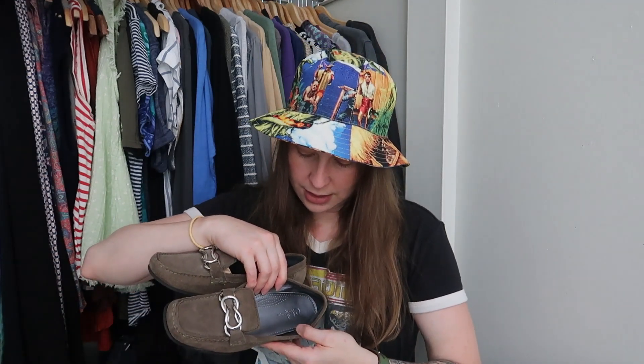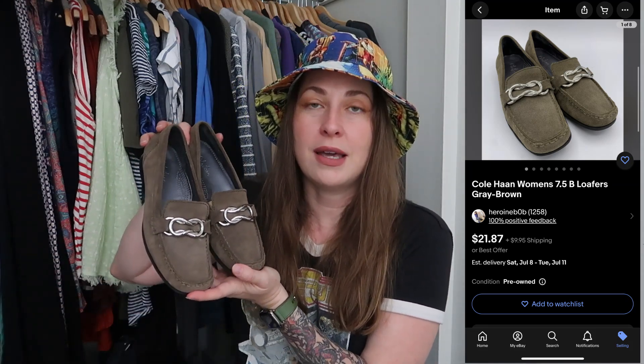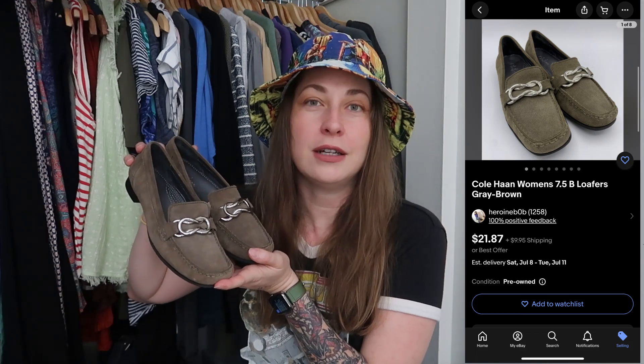I've talked about how it's rare for me to pick up Cole Haans — they have to be interesting or an amazing shape. These fit both marks. The bottoms look like they've never been worn. These are a pair of women's Cole Haans in an olive green-gray color, in immaculate condition. Shoes at Goodwill are roughly $9 now, but I thought I could at least double my money on these.